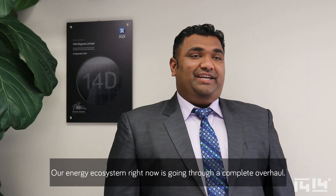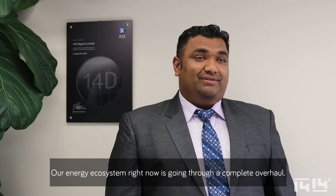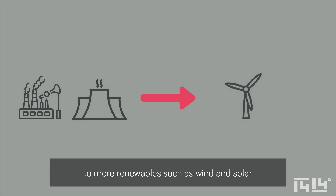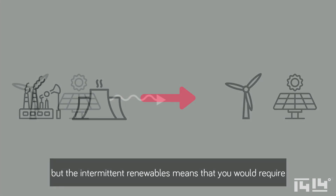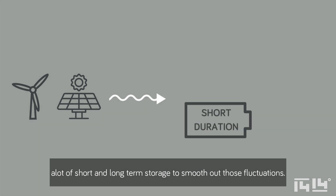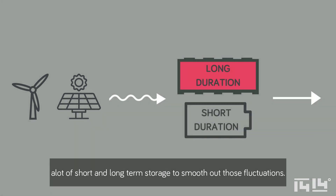Our energy ecosystem right now is going through a complete overhaul. We are moving from the traditional fossil-powered generation to more renewables such as wind and solar, but the intermittent nature of renewables means that you would require a lot of short and long-term storage to smooth out those fluctuations.